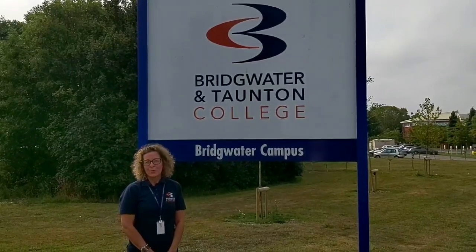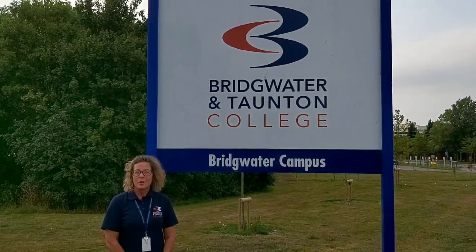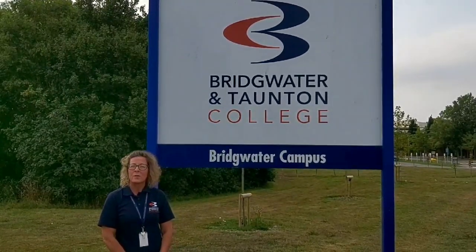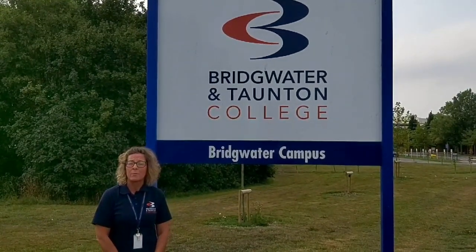Hello and welcome to Bridgewater and Taunton College. My name is Charity and I'm one of the school liaison officers. We can't wait to welcome our new and existing students back to us in the autumn term, but many of you will be wondering what changes have been made in the college.